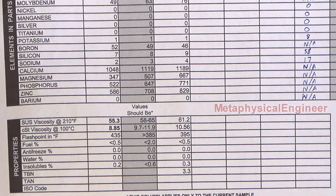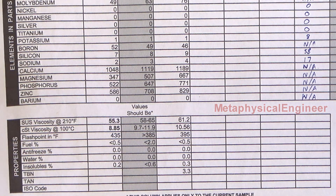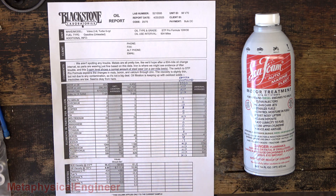Flash point was plenty high, no measurable fuel, antifreeze, or water. Insolubles plenty low — slightly lower than from the much longer interval, but still nothing to worry about. I did not pay for any extra tests for total base number or total acid number. This is such a short interval that there should be no issue with the additive packs running out.